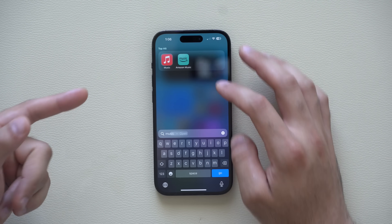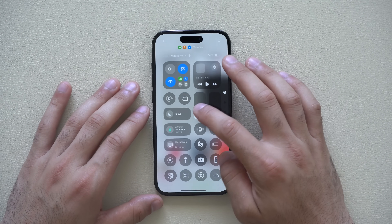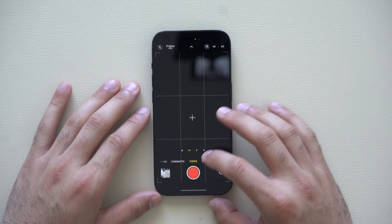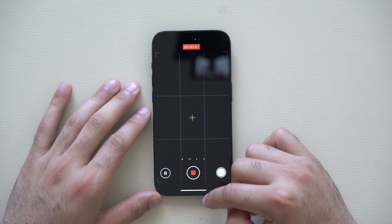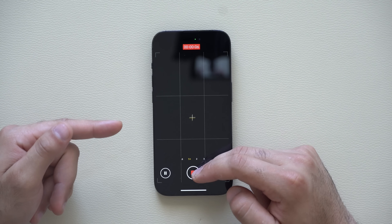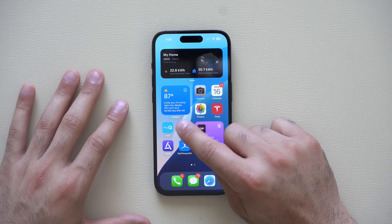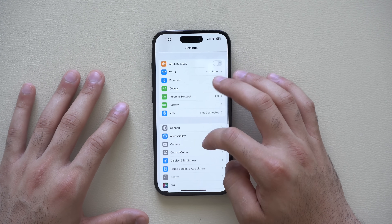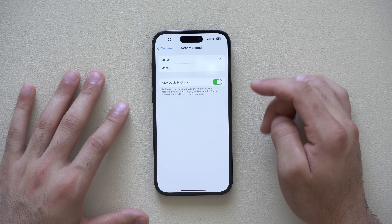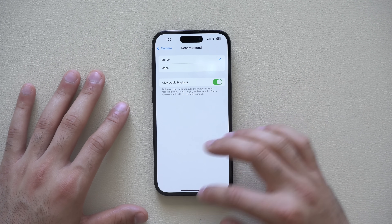The same works if you're listening to music on your iPhone in general. If I play a song and hit record in the camera app, it still plays the song in the background, as you can hear. It even shows in control center while we continue recording. If it doesn't work on your phone, go into iPhone settings, scroll to the camera section, and under recording sound, make sure 'allow auto playback' is enabled.